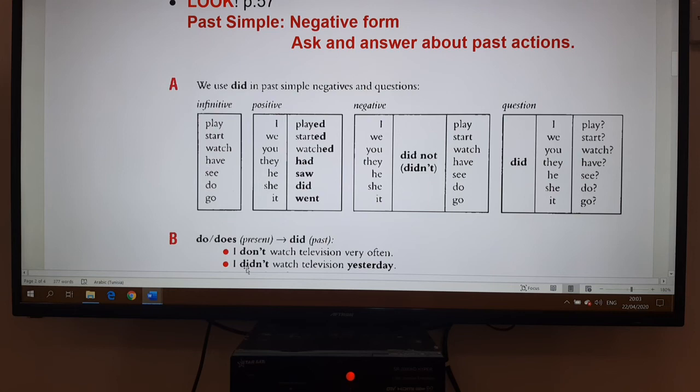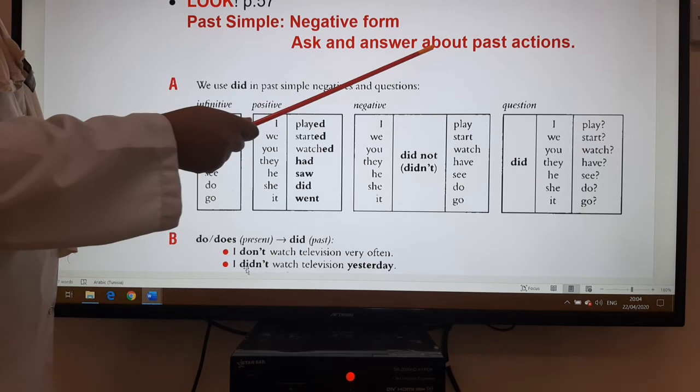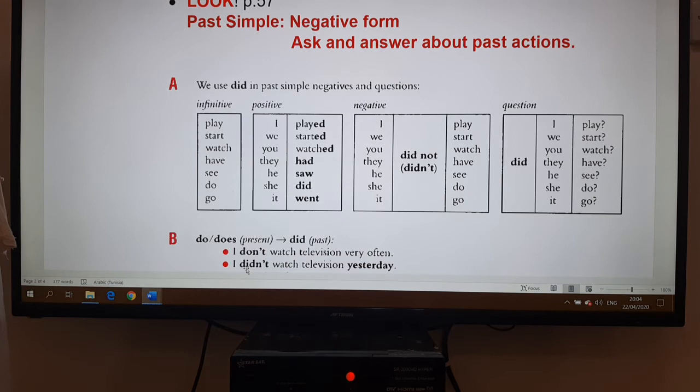For the post-reading activity, we look at the 'Look' frame on page 57. Here we continue to deal with the past simple, but this time the negative form and how we make questions — asking and answering about past actions. I have given you all the forms: infinitive, positive, negative, and question.